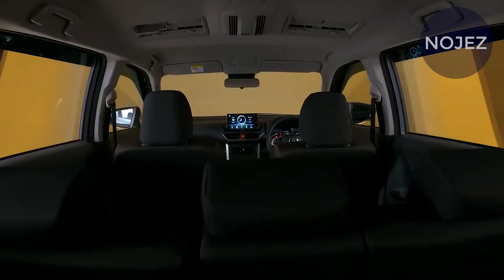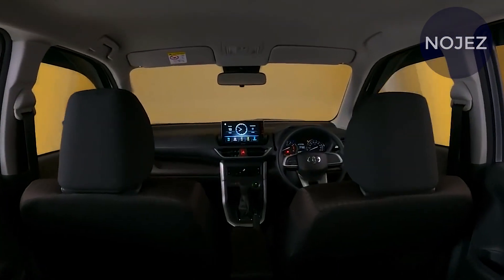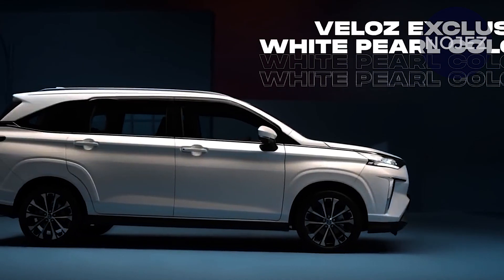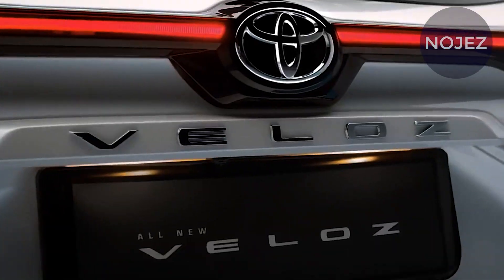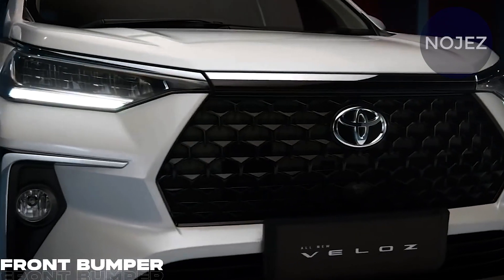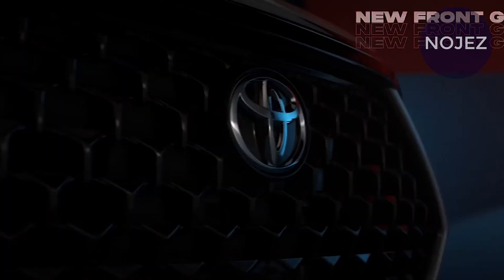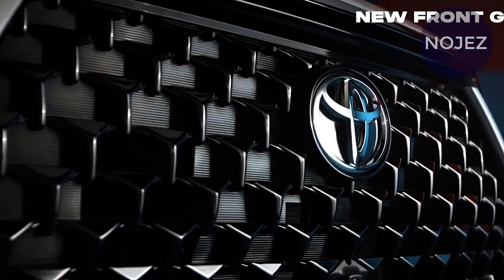Based on the 2022 Toyota Avanza, the interior is completely new and more modern than the current model's cabin. It features a dual-tone dashboard and seats, a large central touchscreen, metallic trim on the dash and center console area, and a multifunctional steering wheel.